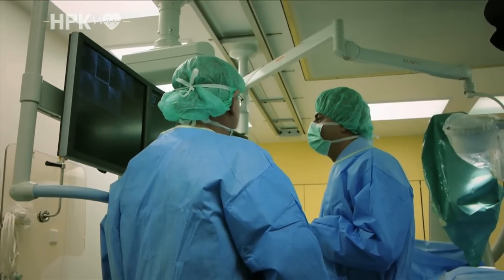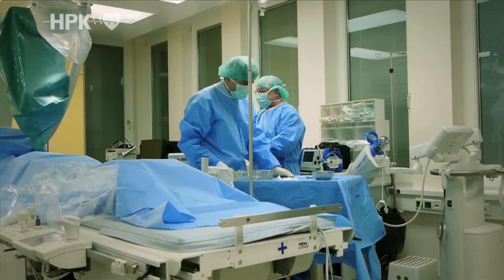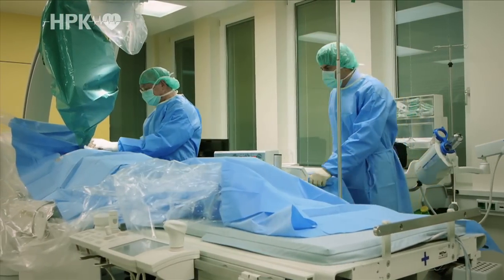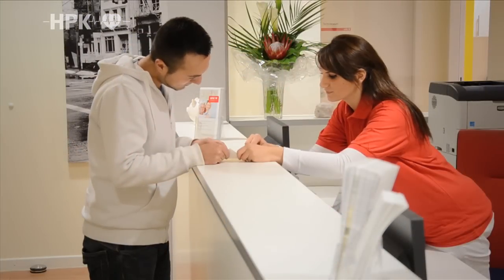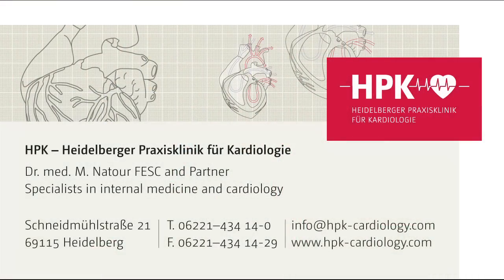Implanting heart pacemakers and defibrillators is a major focus of our work at the Heidelberg Private Practice Clinic. Our team of doctors has the necessary expertise and many years of experience with implantations and post-op monitoring of all pacemaker and defibrillator models currently on the market. If you would like to know more about the Heidelberg Clinic for cardiology, our range of services or cardiology issues in general, please visit our website at www.hpk-cardiology.com or give us a call.